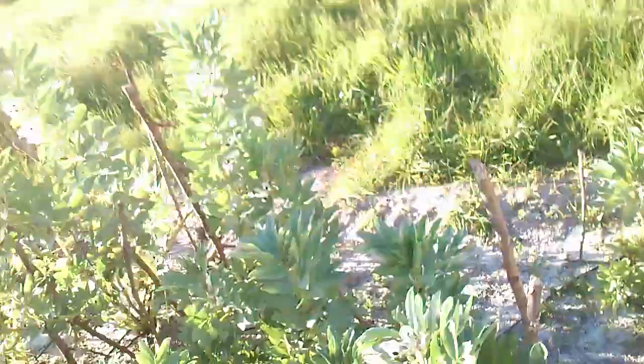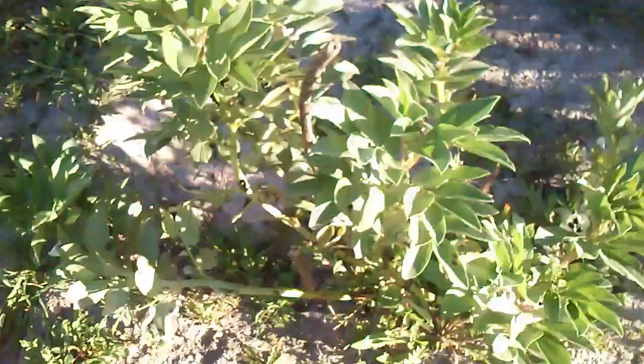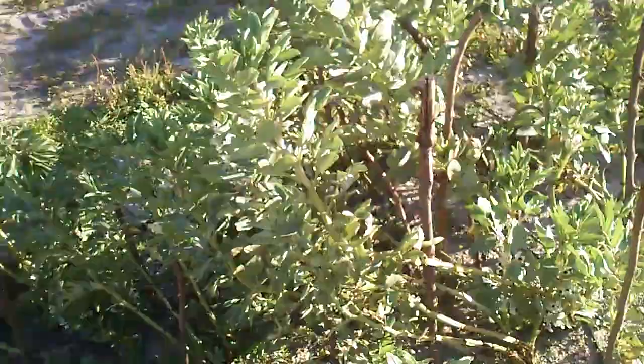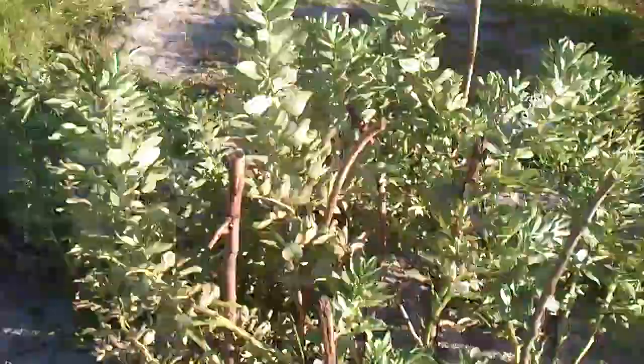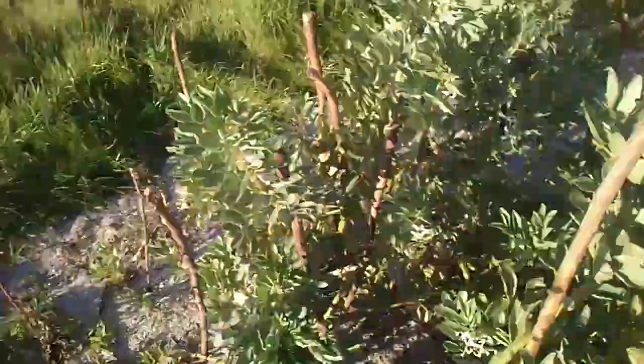They grow so fast that you come here from one day to the other and you don't even see them growing — one day they're not there, and two days after they're already fully grown. The fava bean plants are really big. I thought they would have to hang on to these sticks, that's why I placed them, but apparently they don't need the sticks that much. They can grow to the sides even without holding on to the sticks.